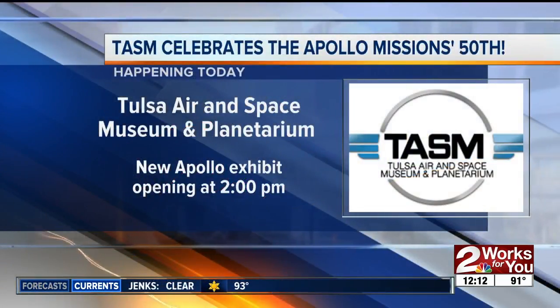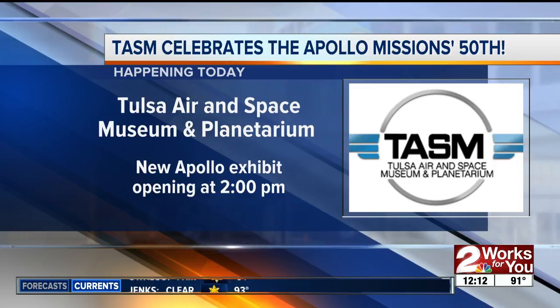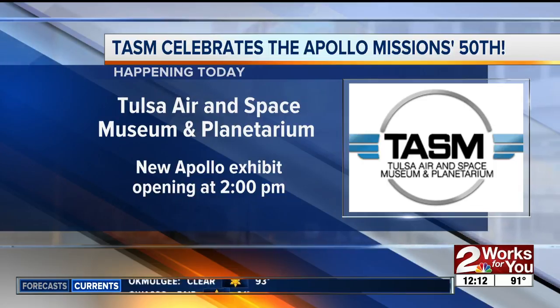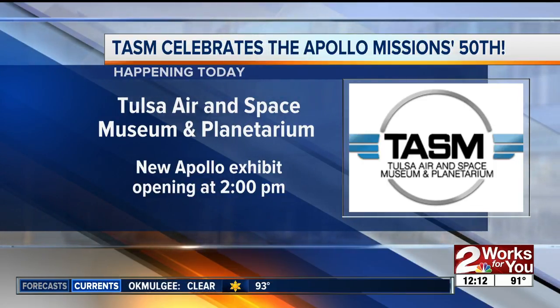The Tulsa Air and Space Museum is celebrating the 50th anniversary of the Apollo mission with a brand new exhibit about the moon landing. The exhibit will run for six months and feature one-of-a-kind displays like a full-scale replica of the Apollo Command Module, all donated by NASA.